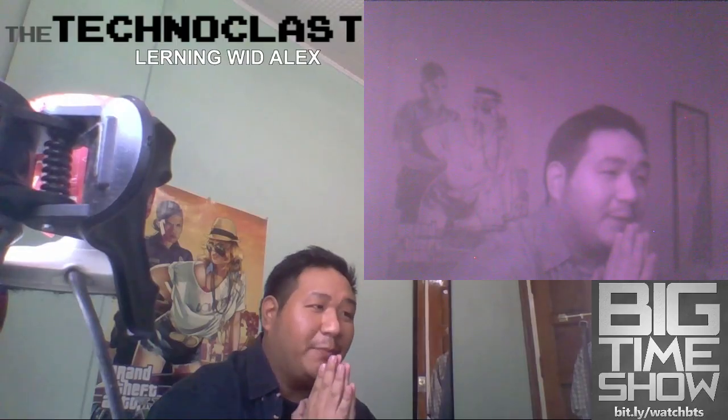What is up guys, Alex from thetechnoclass.com here, coming to you with an educational video. This is not a review, not any sort of gadget product — we're going to talk about science. This is why it's called 'Learning with Alex.' I'm going to teach you about infrared and why and how it will apply to your life.